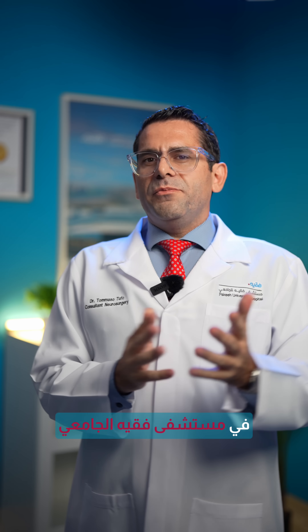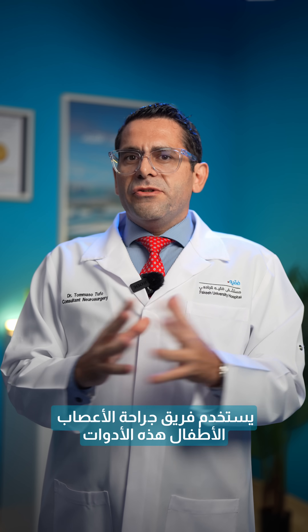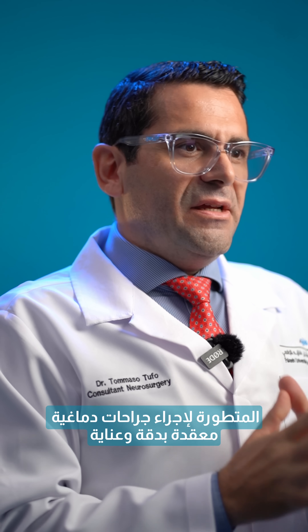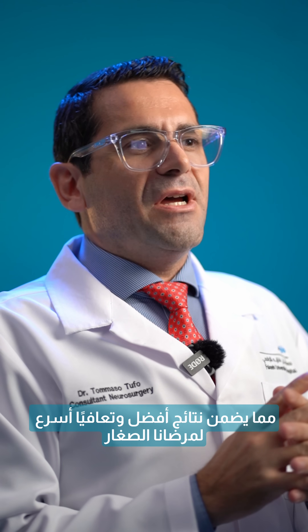At Faki University Hospital, our pediatric neurosurgery team uses these cutting-edge tools to perform complex brain surgery with accuracy and care, ensuring better outcomes and faster recovery for our little patients.